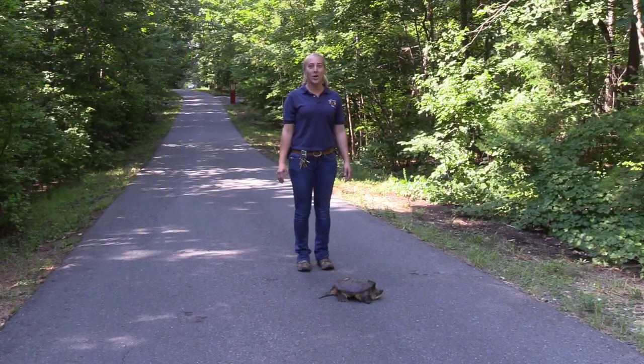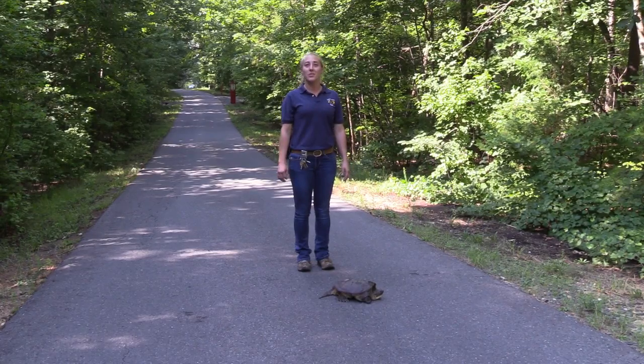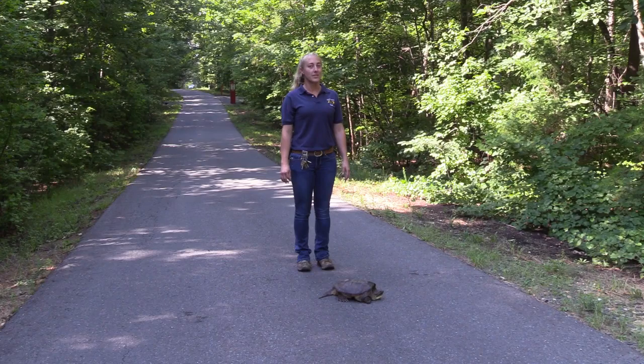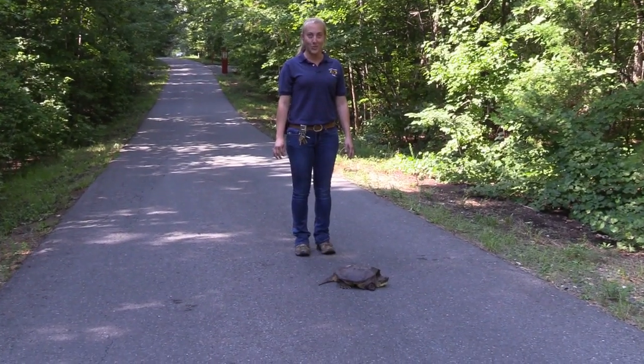When moving a turtle from the road, always remember to use your hazards. Move the turtle across the road in the direction it was going, and always leave a turtle near where you found it. Now we would like to show you a couple of ways to safely move a snapping turtle across the road.